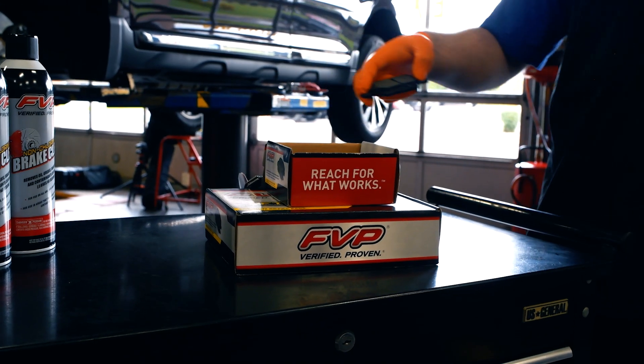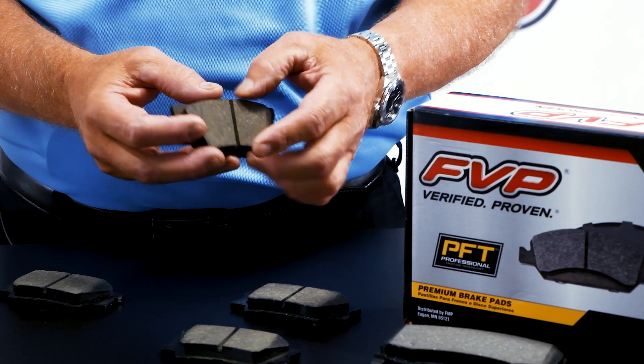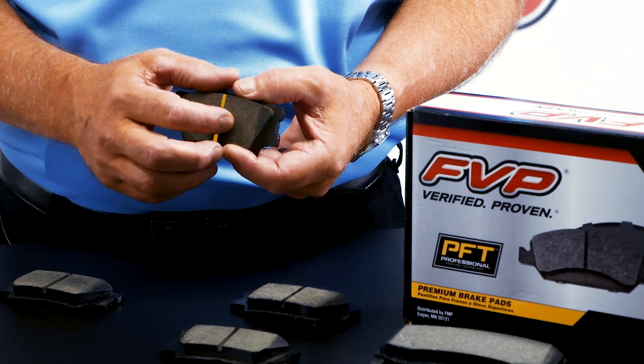FVP with PFT is the right choice. FVP pad formulations are designed to restore OE brake system performance. They are manufactured with application-specific shims, chamfers, and slots to dissipate heat.